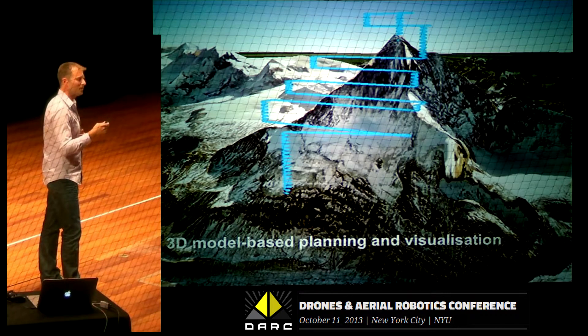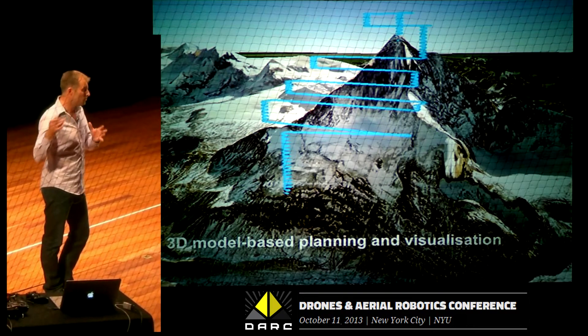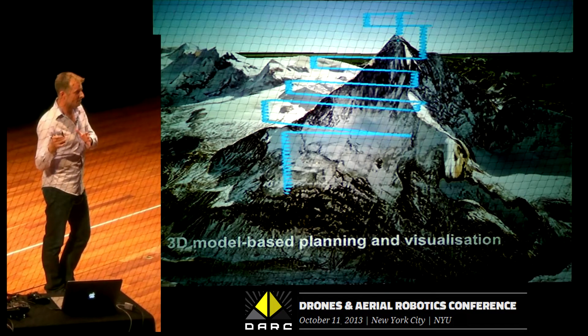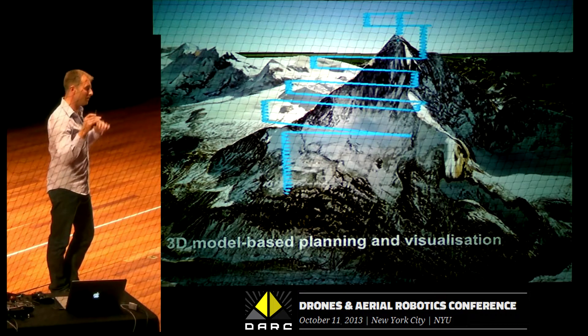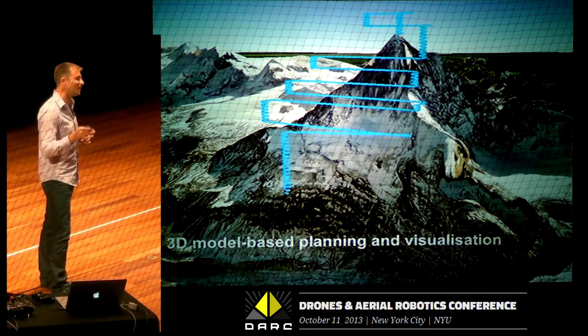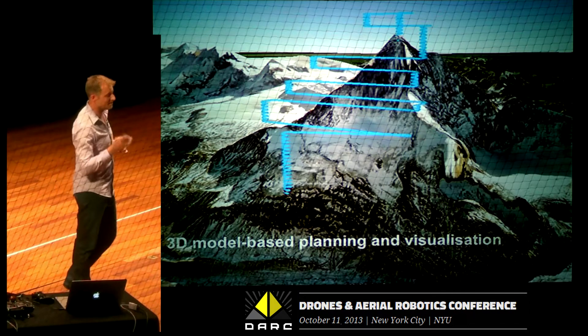We developed software for 3D model-based planning and visualization. We can now use datasets that have elevation data and automatically adjust waypoints when flying in uneven terrain. We can also visualize the flight path afterwards in Google Earth to make sure you don't crisscross a mountain and smash into it.